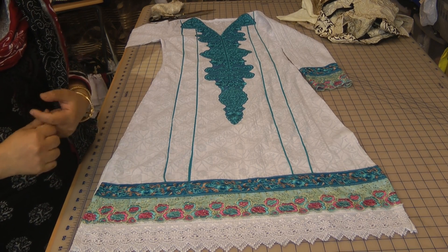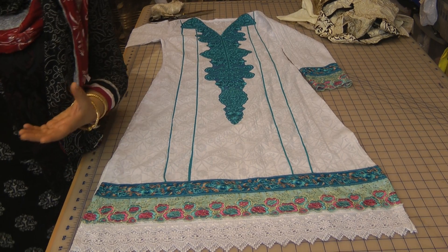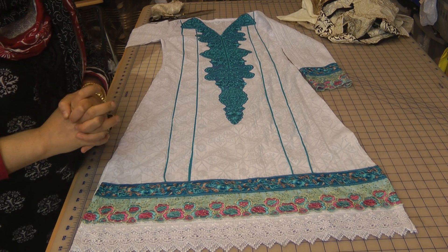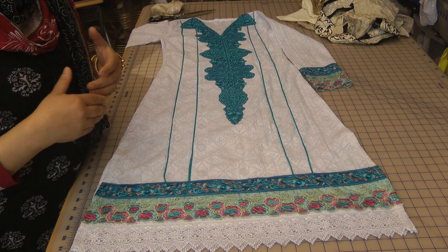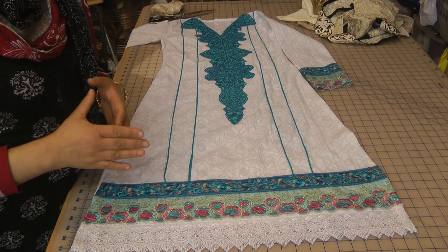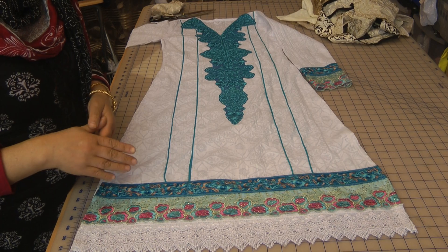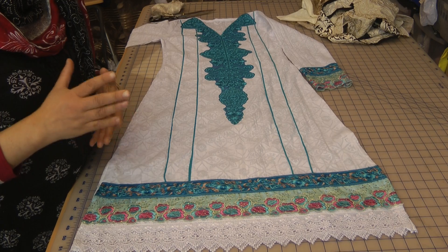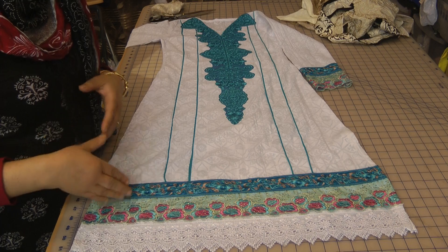Often we go into shops and we buy suits that are unstitched but put together, and most likely what happens when you actually take those home is you go on to sew them the way they are. If you looked in your wardrobe, I could probably imagine that the most boring outfits you have will be the ones that came as pre-designed suits that you've gone on to stitch yourself.